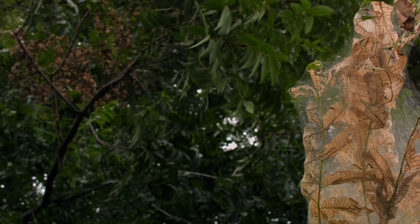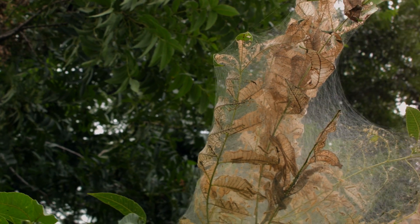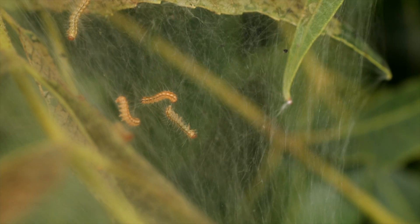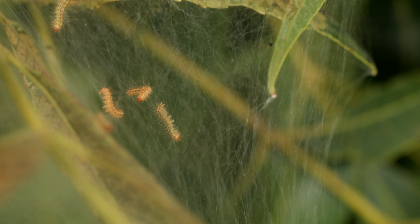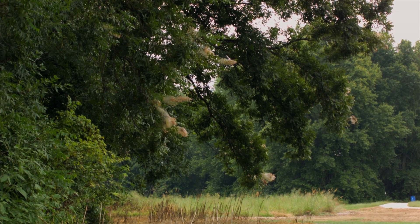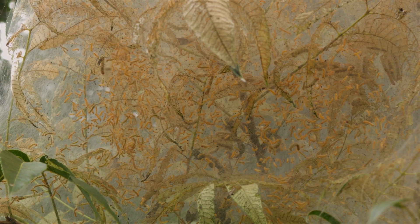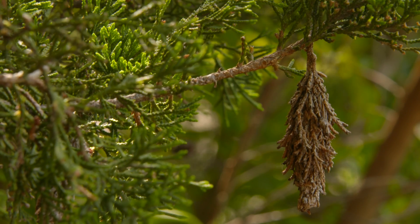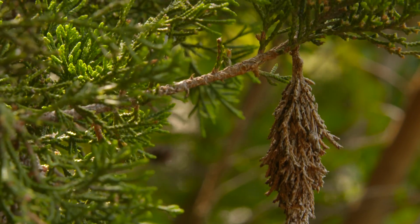A lot of times people confuse bagworms with webworms, but there is a difference. Webworms are another caterpillar pest — primarily we're going to see them on pecans and persimmons in Oklahoma, not so much on arborvitae or juniper. They tend to make these big web tents out on the terminal ends of the branches. You'll see them feeding usually about mid-summer into the fall — hence 'fall webworm' — on more of those deciduous plants like pecans. Bagworms have no webbing; it's just these tightly constructed bags that they're residing within.